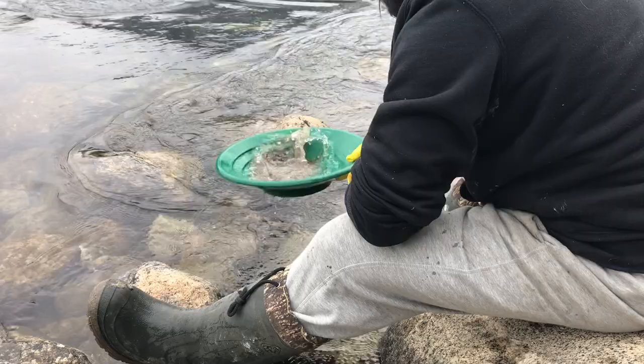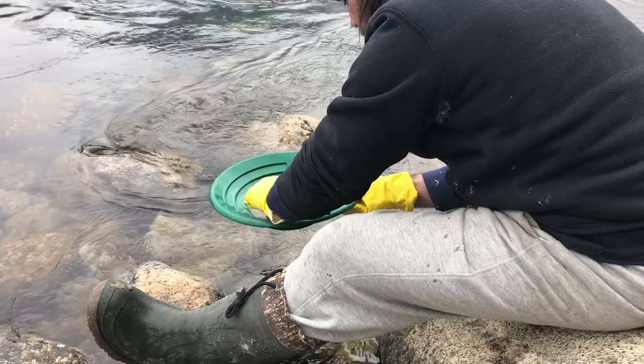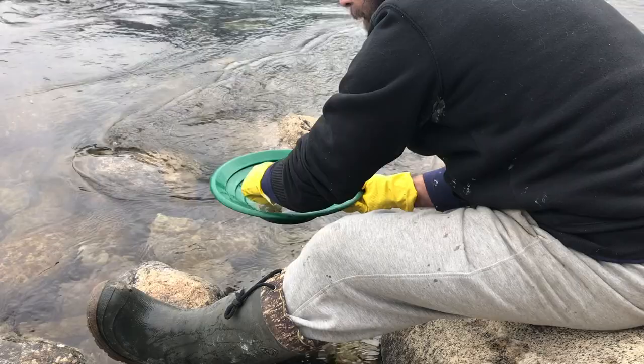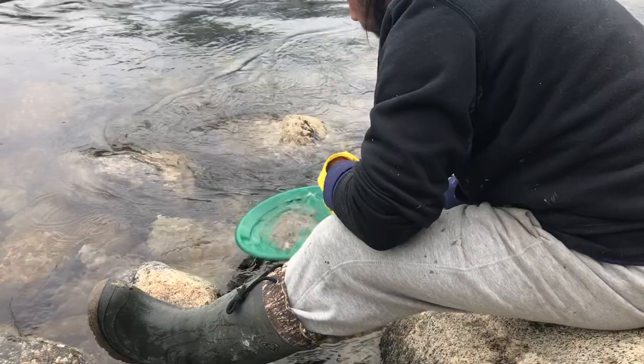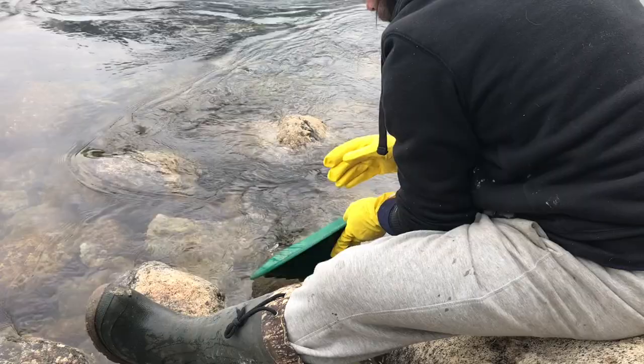So we're getting down to the nitty gritty here. The history of just this area is incredible. You come down here and sit down and you think, wow — in the 1800s there was somebody right here, I'm sure, doing exactly this. Maybe not with a Garrett pan, but they were doing it.